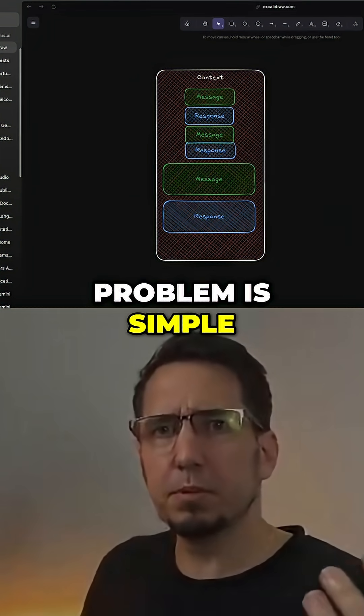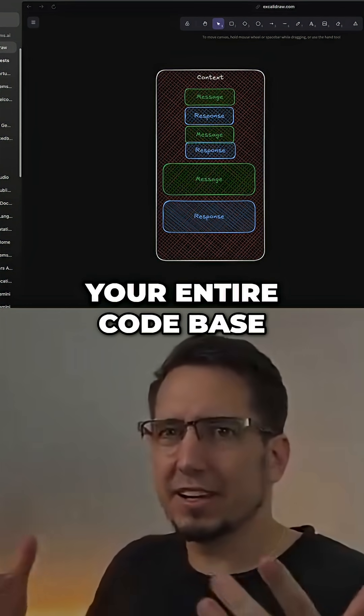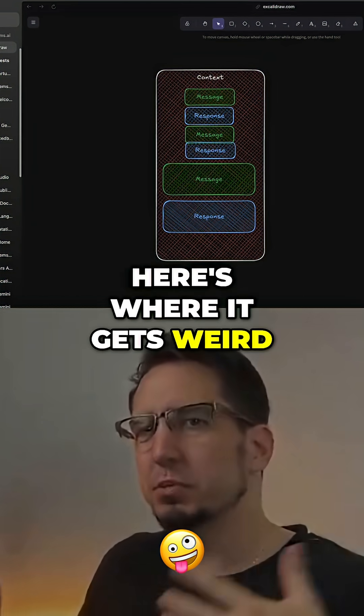Most developers think the problem is simple: more context equals better results, right? You feed the AI your entire codebase or your documentation, every edge case that you can think of. But here's where it gets weird.